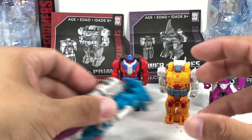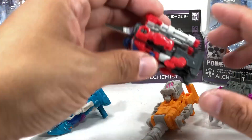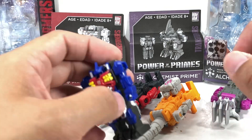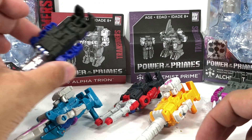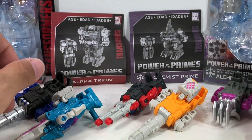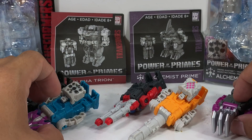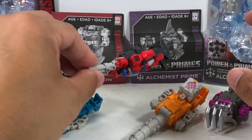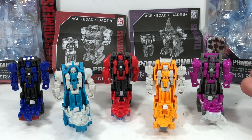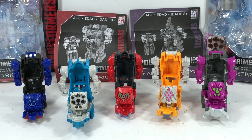Each of them transforms into a weapon as well, so here are the transformed weapons. They look really nice. Skull Grin — I think I like the colors most, but in terms of sculpt I do like this Landmine weapon. It's very similar to this one — sort of a straight-up repaint — but I love the yellow and gray colors on this one better. This other one is actually a new mold, not a repaint. Thank you Hasbro for doing that. Here are the prime masters in their pretender shells — they all fit nicely inside.